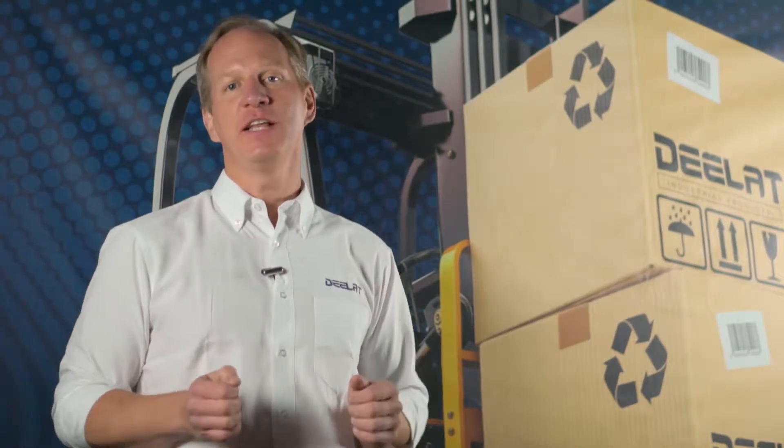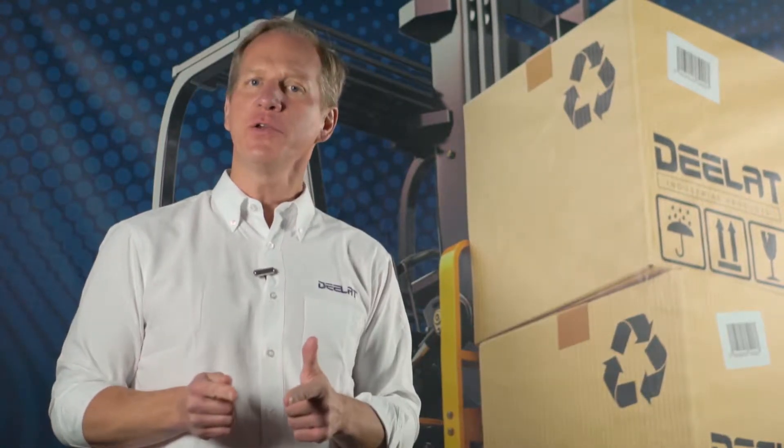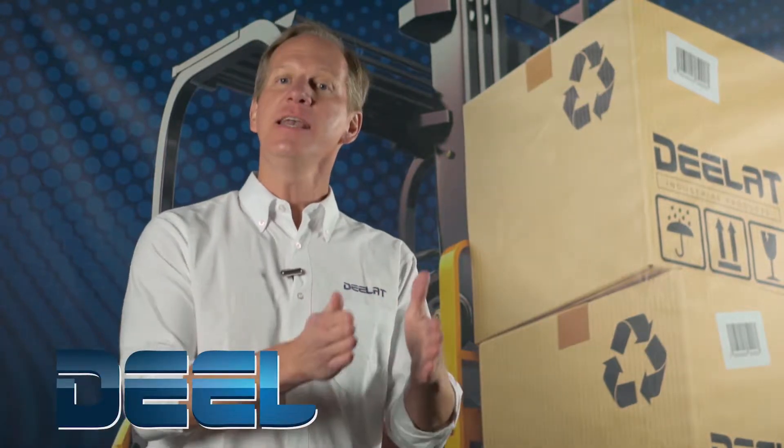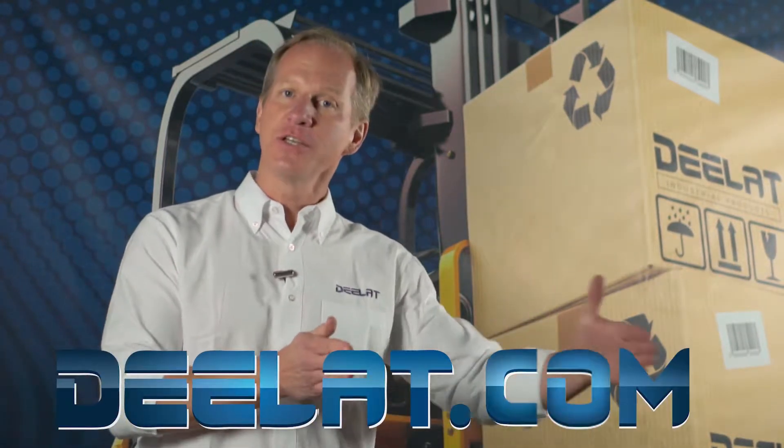Hey everyone, I'm Dan Olson with D-Lat Industrial. Where do you deal for all your industrial products? You D-Lat.com. That's D-E-L-A-T.com.